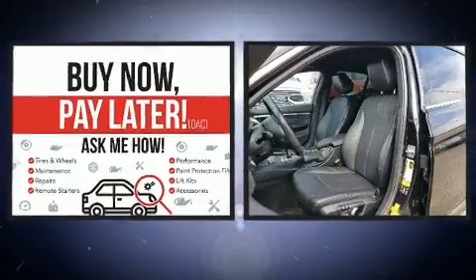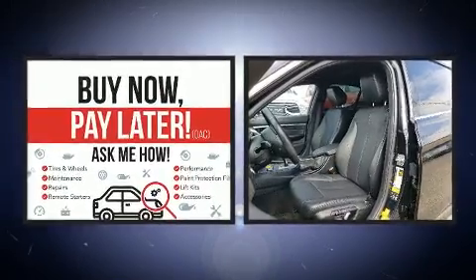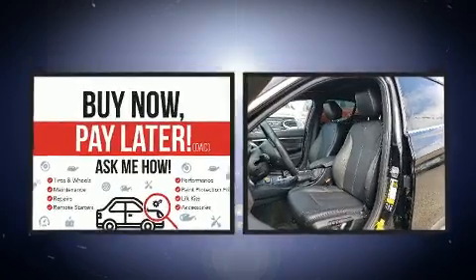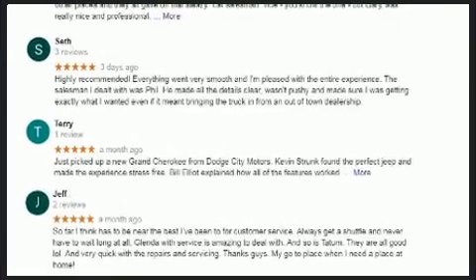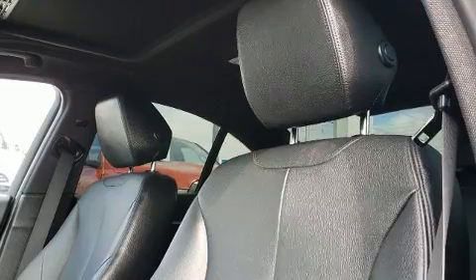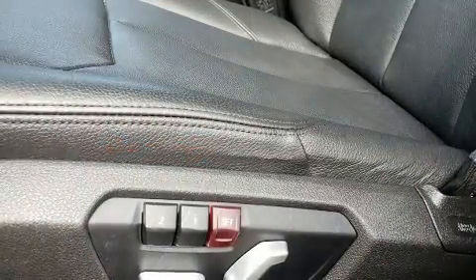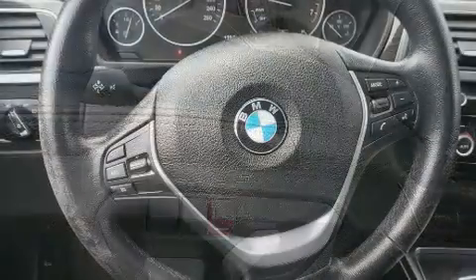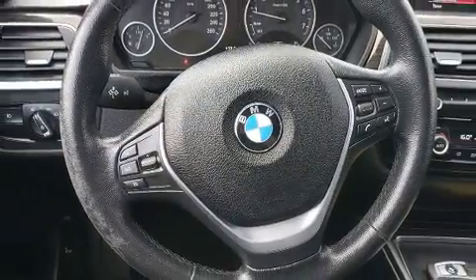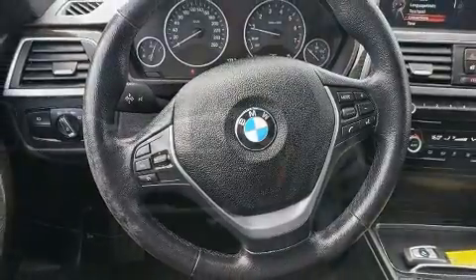BMW ensures the safety and security of its passengers with equipment such as dual front impact airbags with occupant-sensing airbag, front and side impact airbags, traction control, anti-whiplash front head restraints, an emergency communication system, and four-wheel disc brakes with ABS. Brake Assist technology provides extra pressure when applying the brakes.